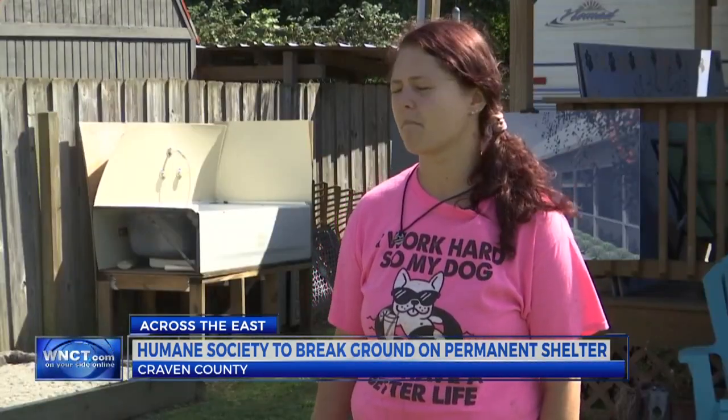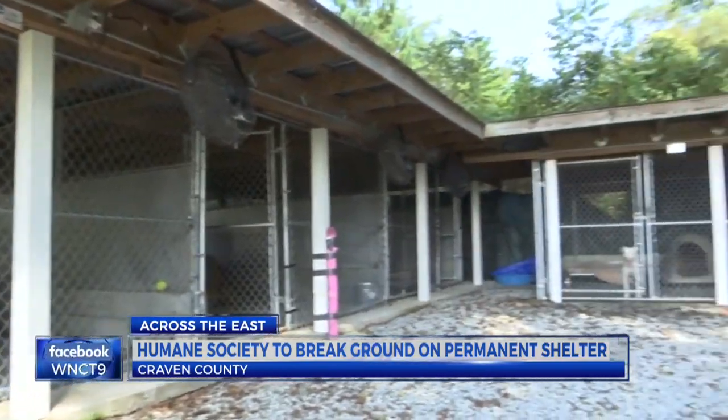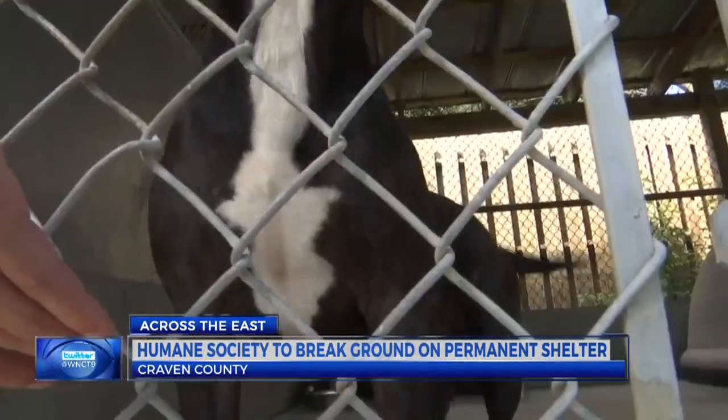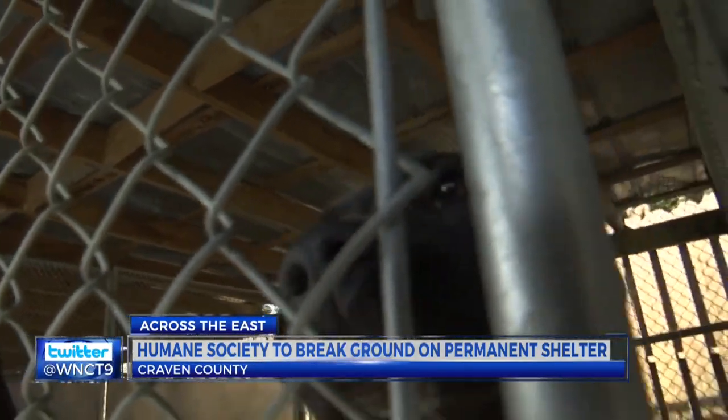"It's amazing. I'm so excited for it — everything that's going to happen, the surgical suite. I'm most excited for the dogs, honestly. It's what they deserve." The changes will allow team members to be more efficient and better serve the animals. "That functional building will also increase our adoption rates, our adoption turnover rates."